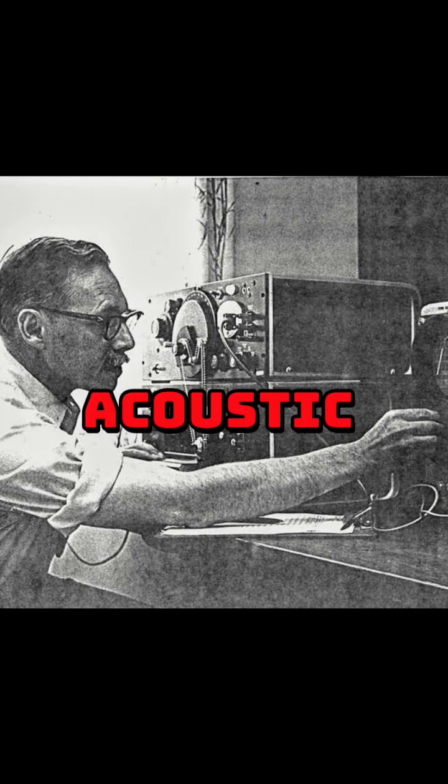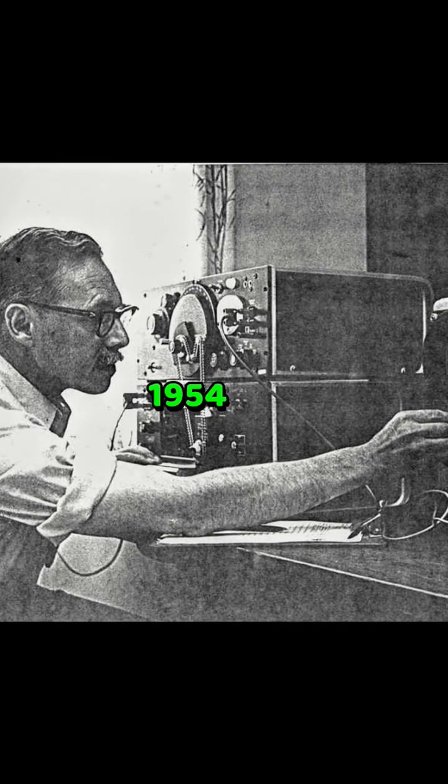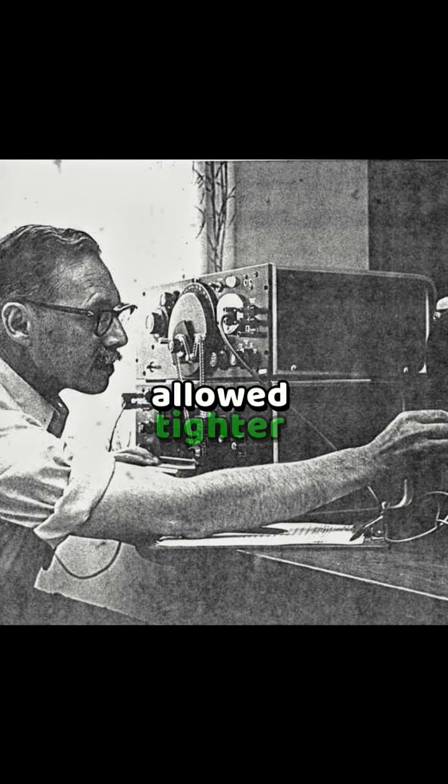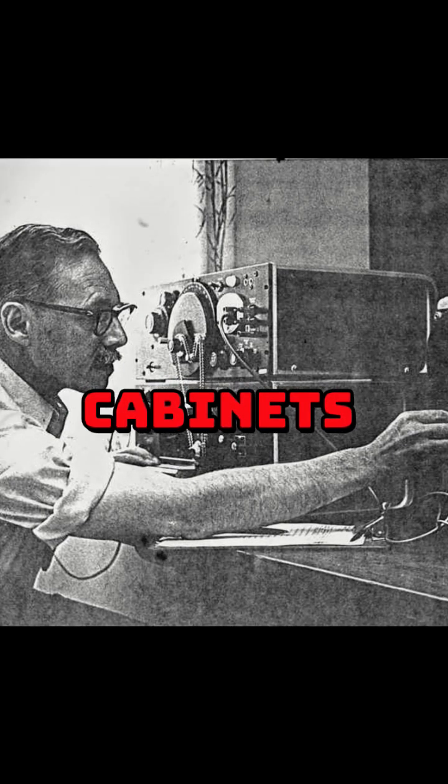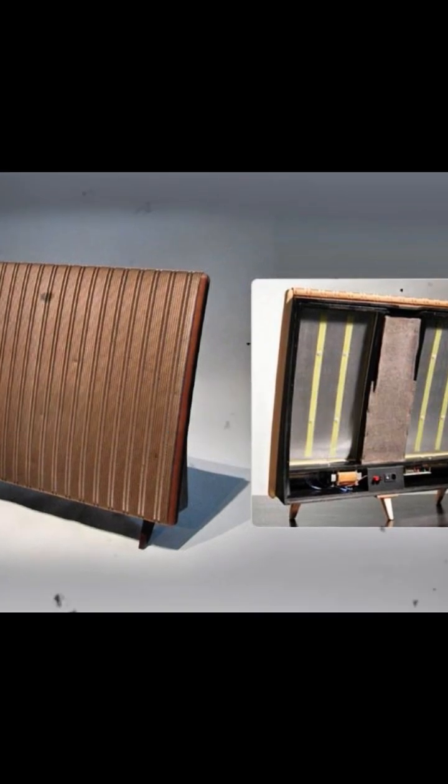After World War II, acoustic suspension enclosures emerged. Edgar Vilchur's 1954 AR3 design allowed tighter bass in smaller cabinets. In 1957, Quad released the first production electrostatic speaker, prized for clarity in high-end audio.